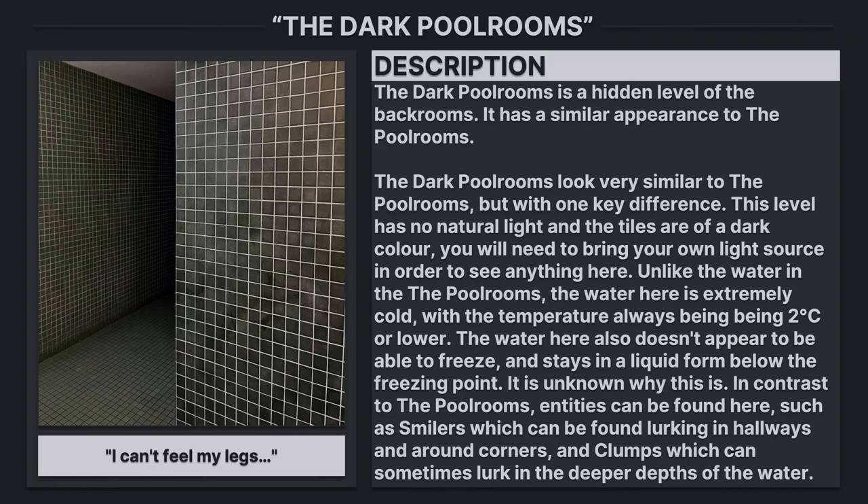Unlike the water in the pool rooms, the water here is extremely cold, with the temperature always being 0°C or lower. The water here also doesn't appear to be able to freeze and stays in a liquid form below the freezing point. It is unknown why this is.